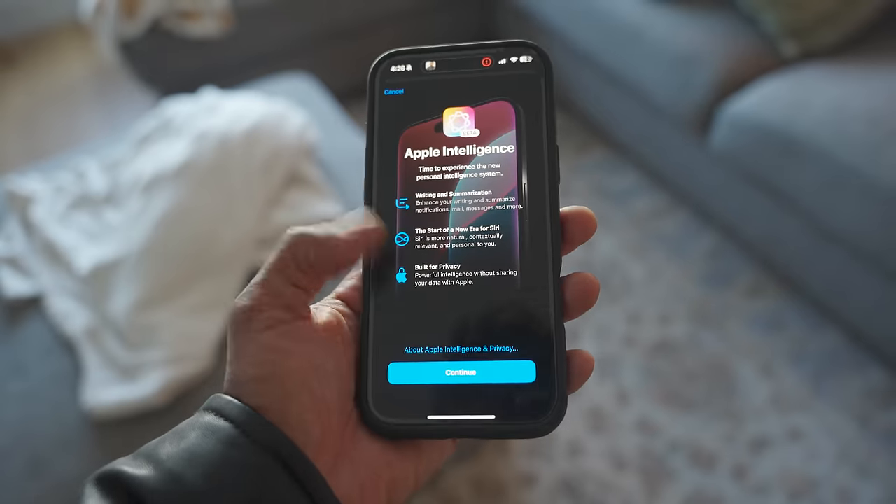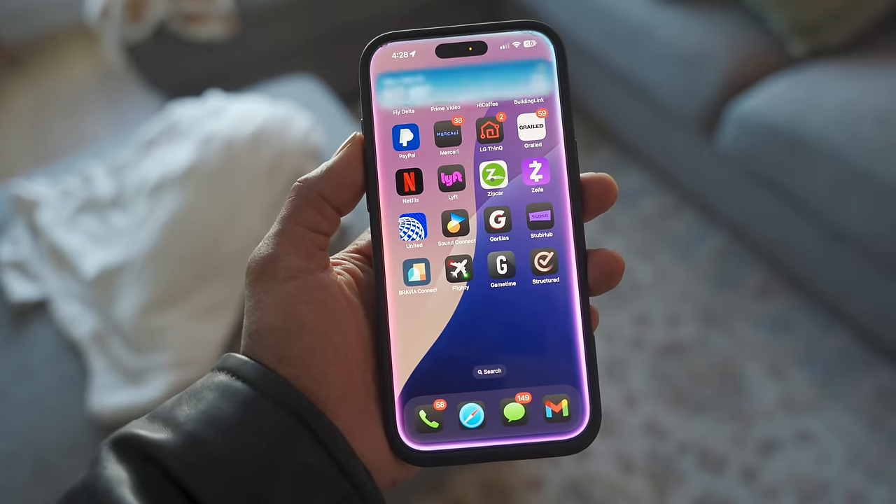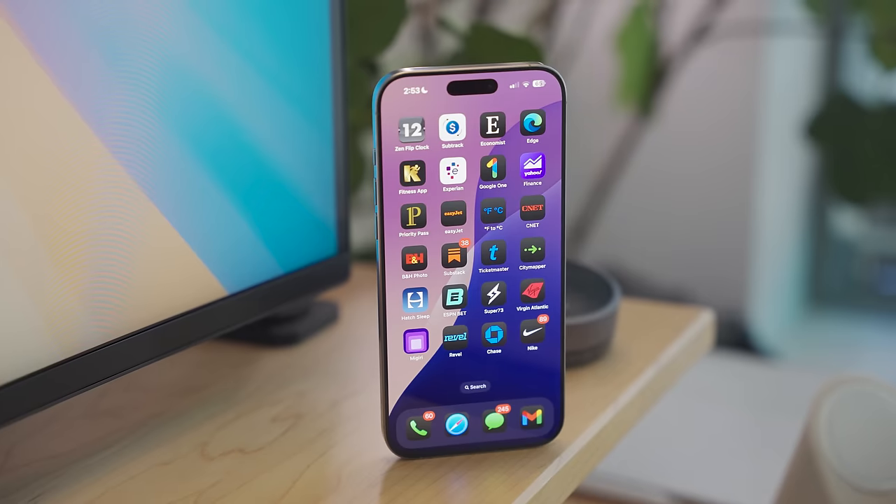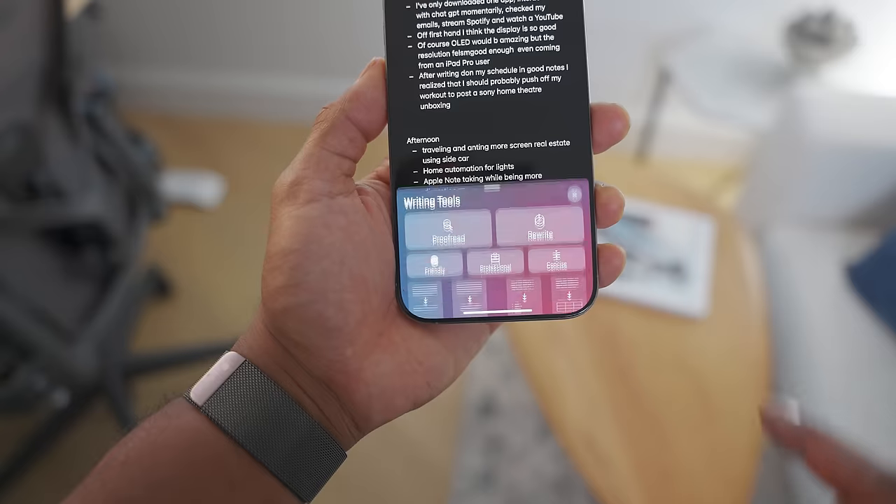Why not consider subscribing because we have one of the dopest communities on YouTube. I've been using the iPhone 16 Pro Max in the natural titanium color for about a month now. I also gained access to Apple Intelligence about a week ago, so I'll be discussing some of my initial impressions regarding Apple Intelligence plus my review of using it as my daily driver.